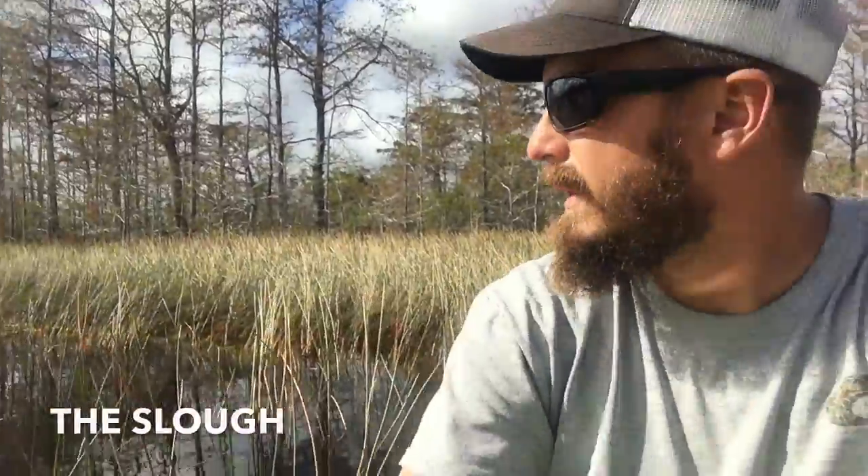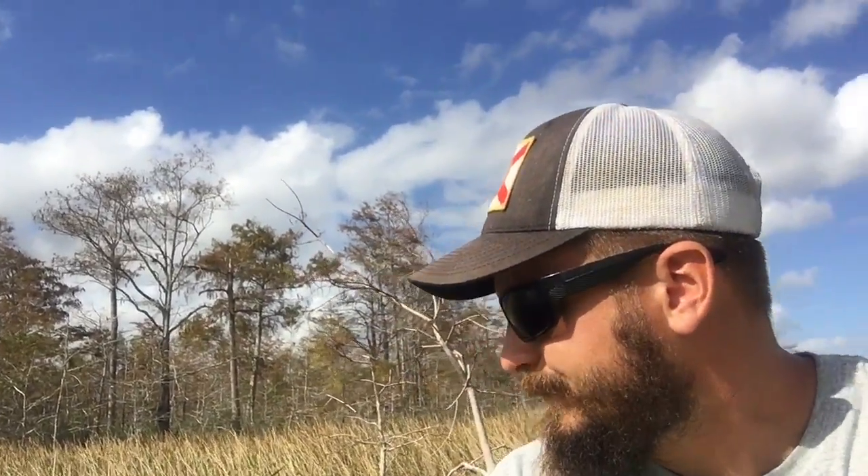Hi and welcome to Loxahatchee Slough, located in the historic Northeast Everglades. In Palm Beach County, the Loxahatchee Slough is a diverse ecosystem, which is the northeastern extent of the Everglades.